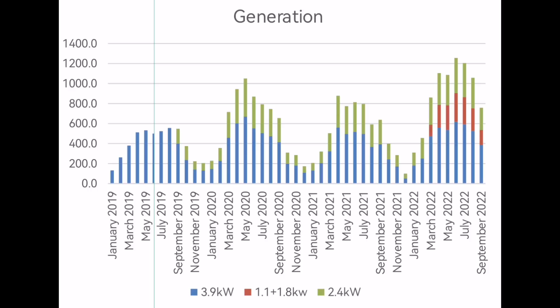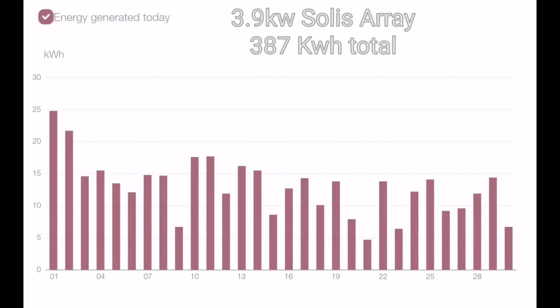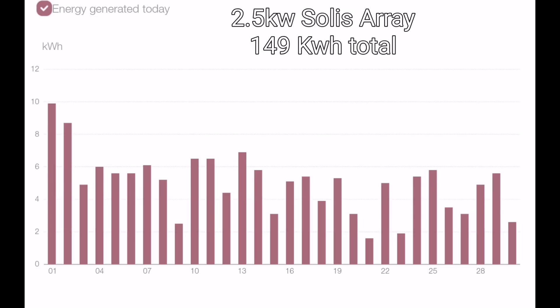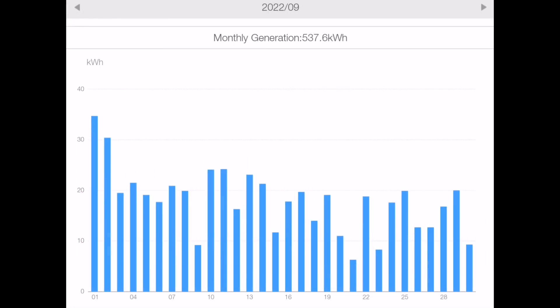That third array is making a very good difference already. The breakdown starts with our 3.9 kilowatt Solace array — 387 kilowatt hours for the month. The second Solace array, that's the 2.5 kilowatt inverter size, generated 149 kilowatt hours for the month. Looking at a couple of those daily values under 2 kilowatt hours is a bit scary. The Solace combined view of those two arrays together: 537.6 kilowatt hours in total.